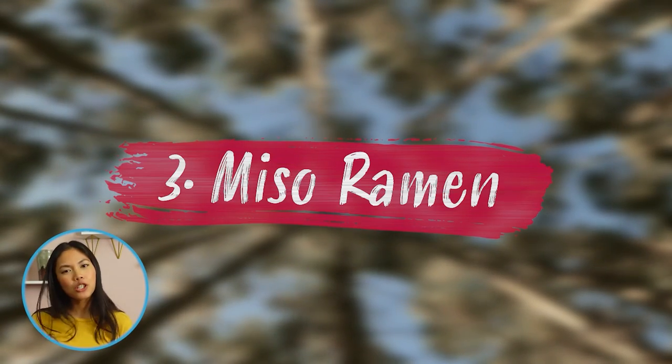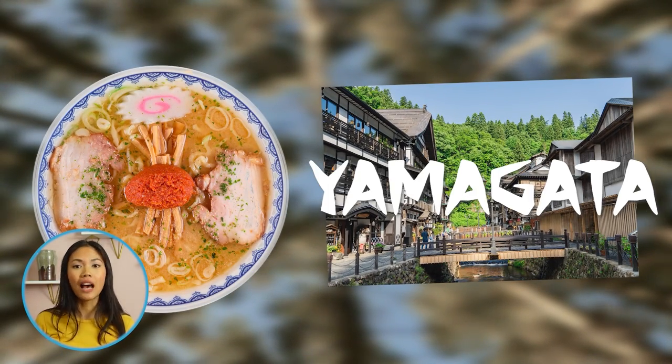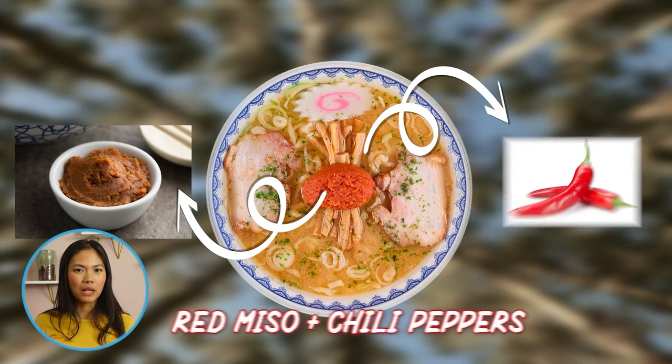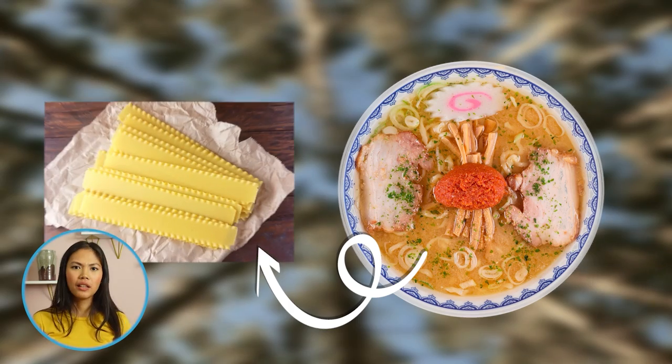An all-time favorite, miso ramen was invented by the ramen shop Ryu Shanghai in Akayu, Yamagata. It's prepared with a ball of deep red miso with chili peppers in the middle of the bowl, which customers mix into the broth bit by bit to suit their tastes. It also features wide, wavy, flat noodles.